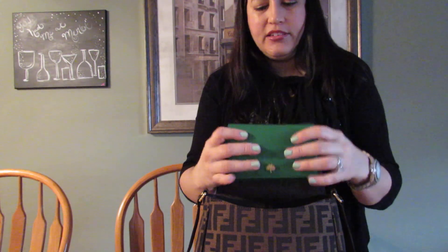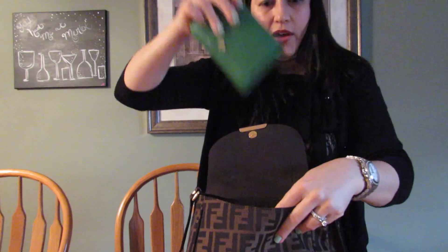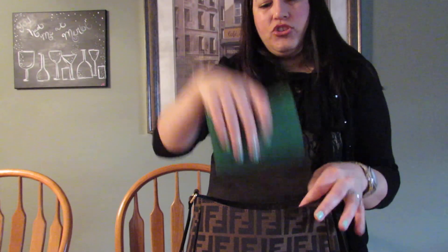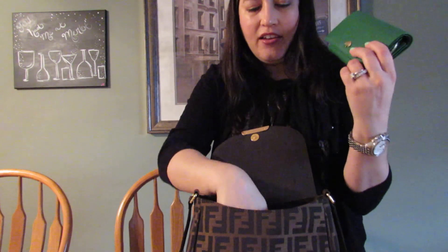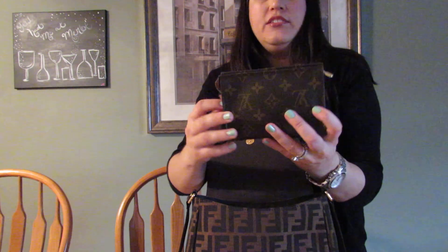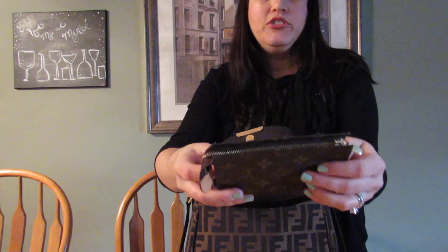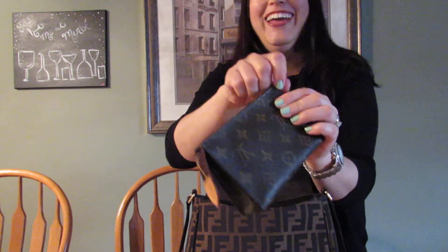This is a Mulberry French wallet, and it fits in very nicely. The only thing is that a full-size wallet you have to angle in, but it pulls in and out easily because there's enough room. It carries a lot, so I love it.